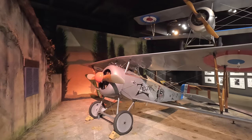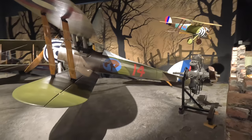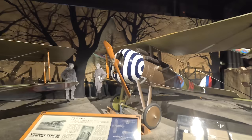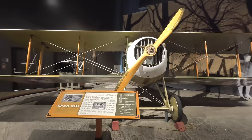Next up is the Nieuport 28, interestingly rejected by the French air service but the Americans were desperate, so this was the first plane the US Army flew in combat. Famous American ace Eddie Rickenbacker flew one in his 26 victories, although he was almost killed when the upper wing fabric on his Nieuport 28 tore apart. Theodore Roosevelt's son Quentin was sadly killed flying one of these. Next is the V8-powered SPAD 13, of which 8,000 were built, flying for the French, British, and US Army Air Service — considered one of the fastest and deadliest of all World War One fighters.